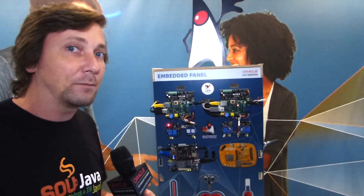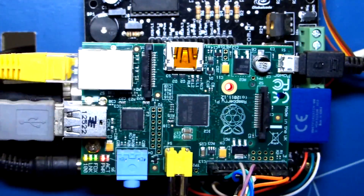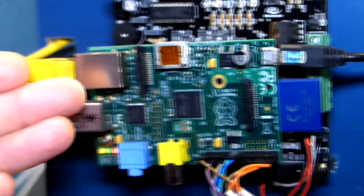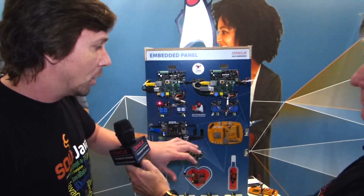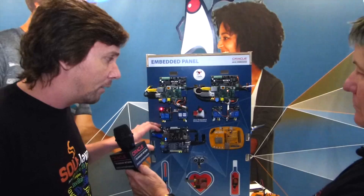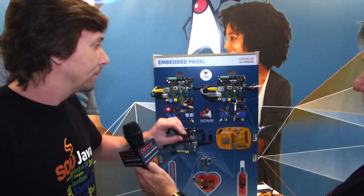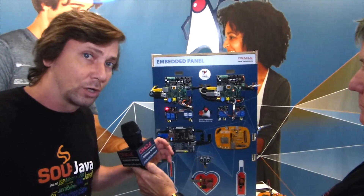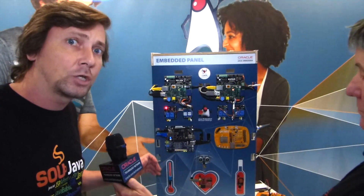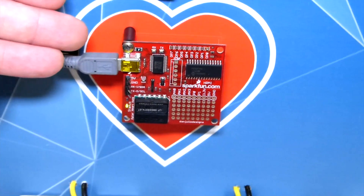So here we have a collection of different boards running Java — Java SE, Java ME, and also Java EE. We have here two Raspberry Pis, two Arduinos, a BeagleBone Black, a Mino board from Intel, and also this new and cool board from Gemalto. We also have some sensors, like an alcohol sensor, distance sensor, temperature sensor, humidity sensor, and also a heart monitor.